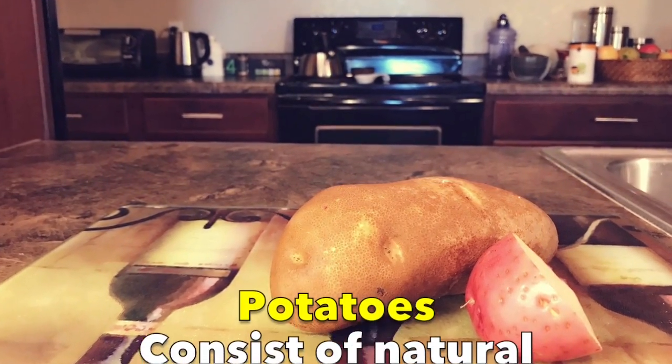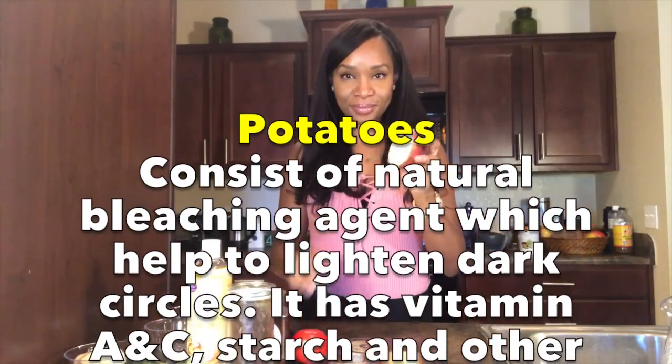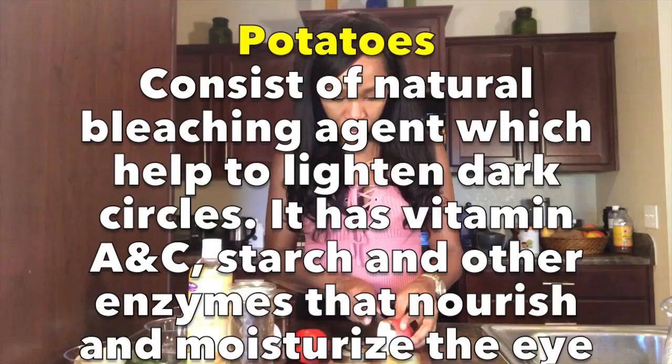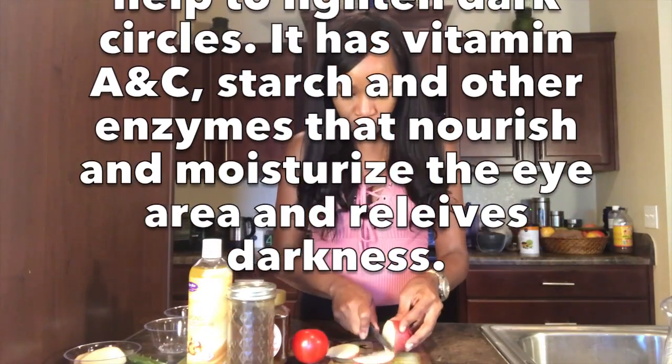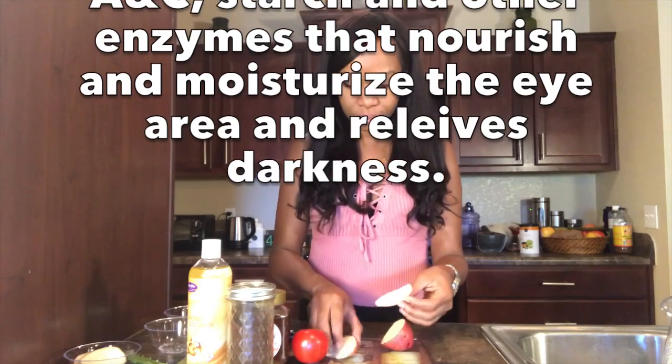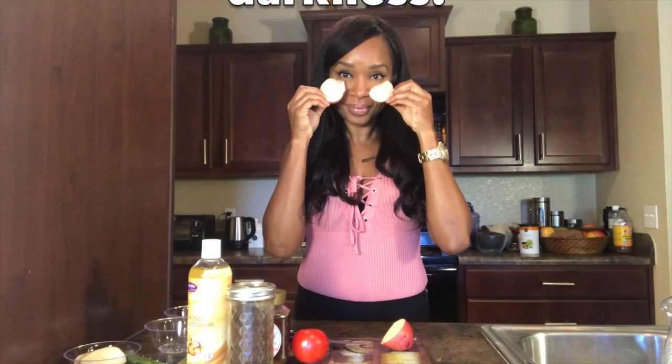The first kitchen ingredient is potatoes. Potatoes consist of a natural bleaching agent that will help to lighten the dark circles and remove the puffiness near the eyes. They have vitamins A and C, starch, and other enzymes that will nourish and moisturize the eye area and relieve darkness.